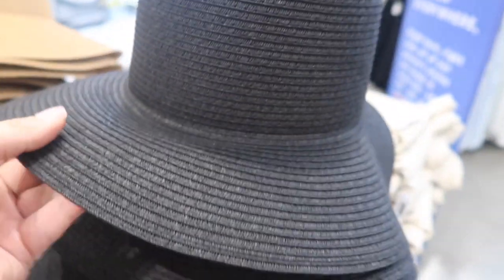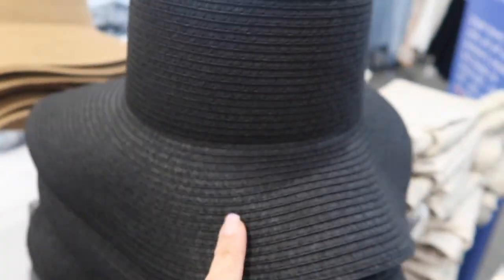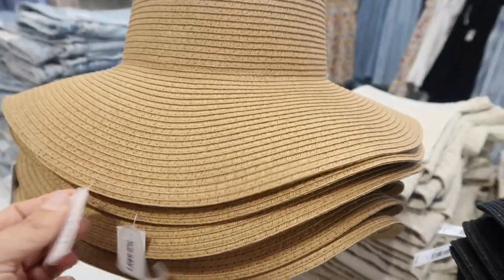These hats are also new — they're more round on the top with a little floppy brim. Comes in black and camel, and these are $19.99.